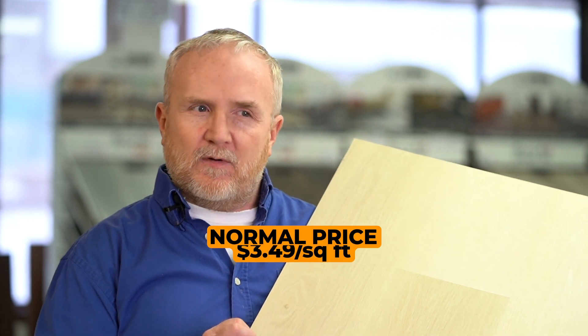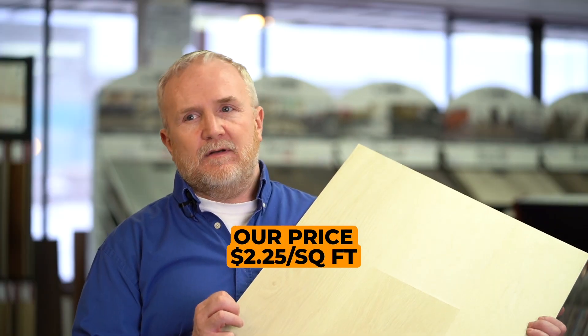And this is one that we normally sell for right around $3.49 a square foot, and right now we can get it — until it goes away — at right around $2.25 a square foot.